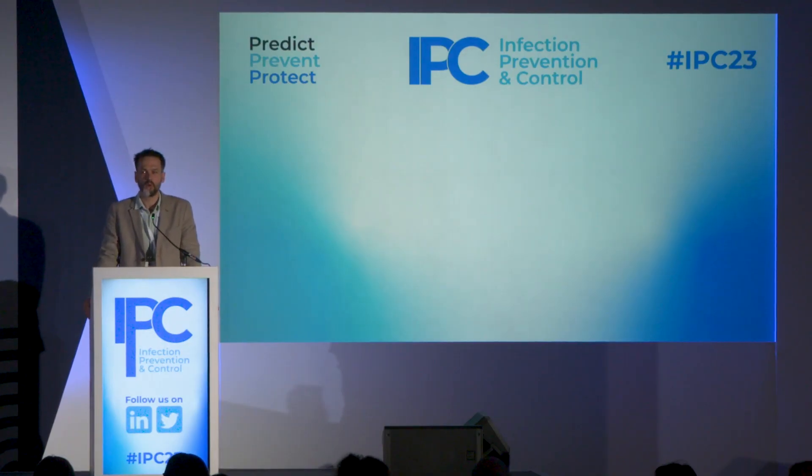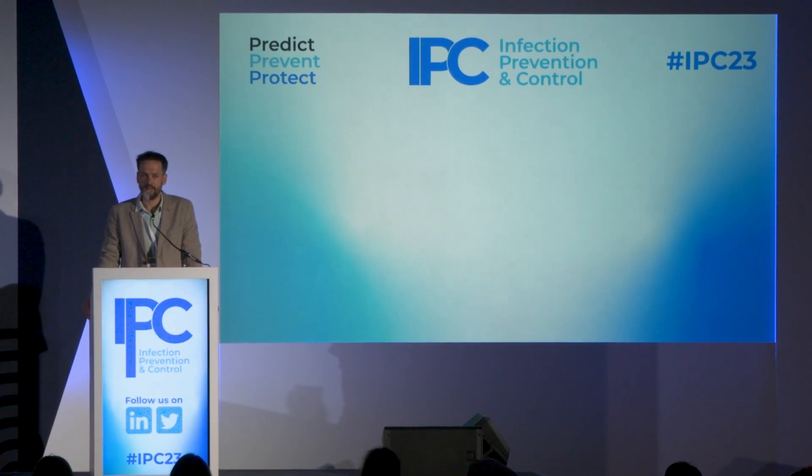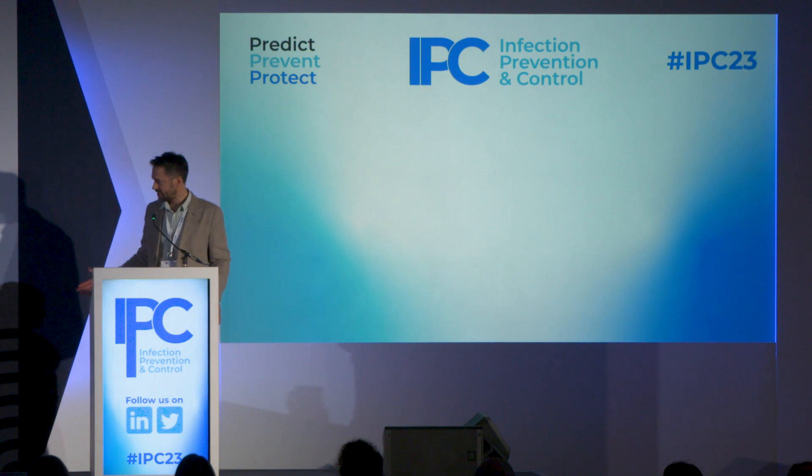Good morning everybody, and a warm welcome to our workshop on what I think is a really exciting development in hand hygiene technology. I'm so pleased we have so many people here. There'll be plenty of time for your views and questions later on. My name is John Otter, I'm the director of infection control at Guy's and St Thomas's in London, and also an honorary senior lecturer at Imperial College London. My role is to facilitate this workshop today, so without further ado I'm going to hand over to Sajinder to kick us off.